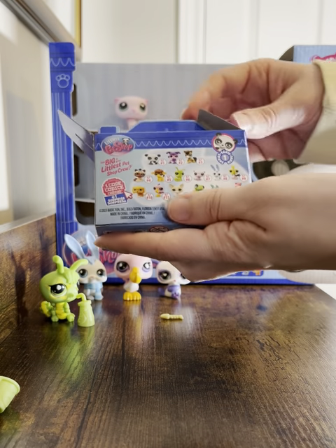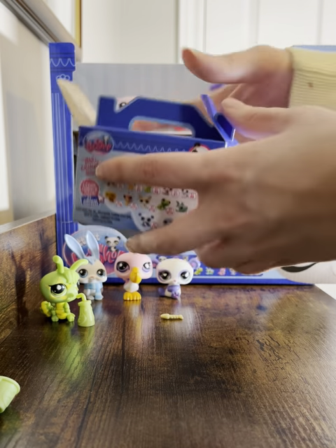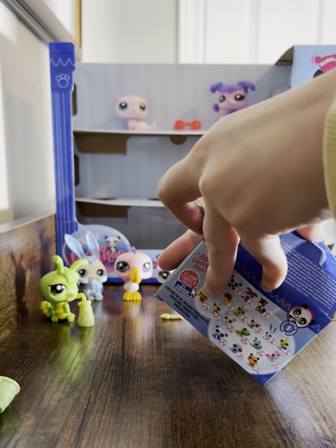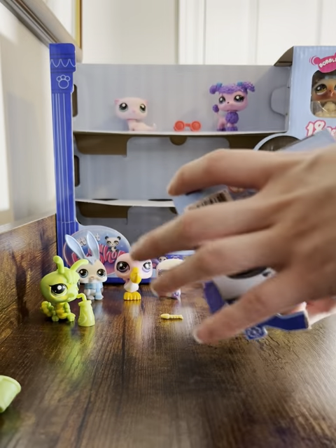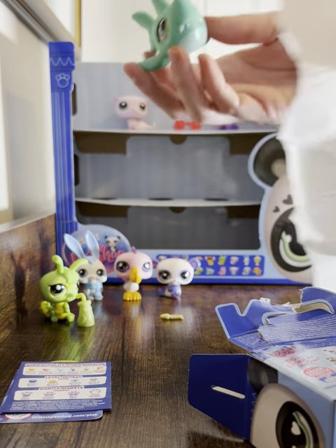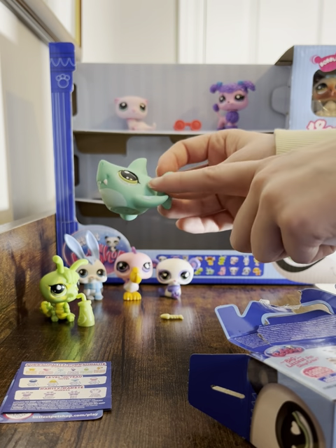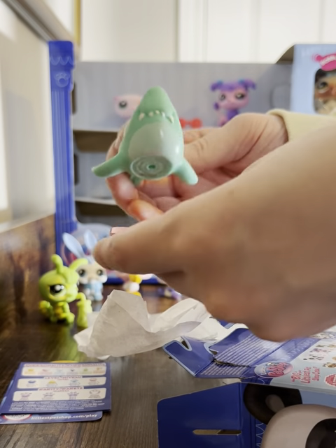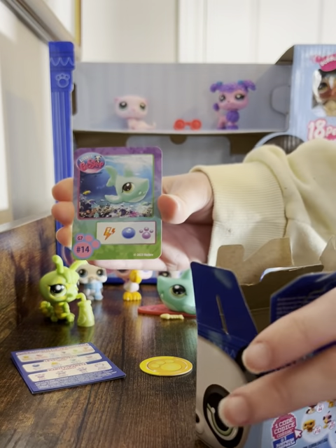Last but not least — it could be the shark, the anteater, the walrus, or the Himalayan cat. I think it's the shark. The card blew out. It definitely looks teal like a shark and it's got a surfboard. It's kind of a seafoam green, and it's Sportiest. Very cute teeth. I like my yellow shark better, but this one is very cute. Its card confirms it's number 14.